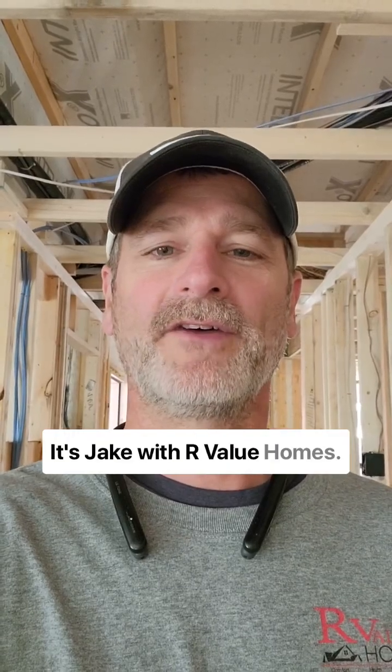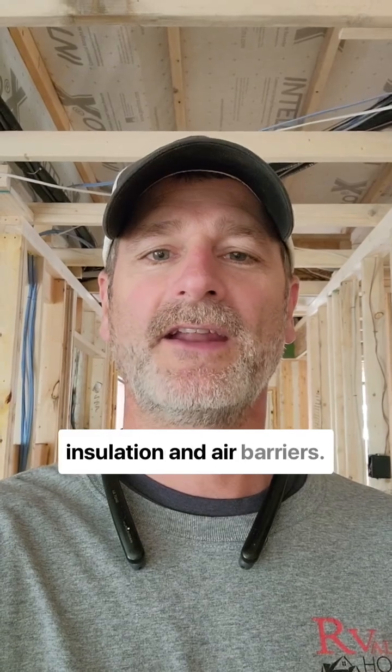Hello, guys. It's Jake with R-Value Homes, looking today at spray foam insulation and air barriers.